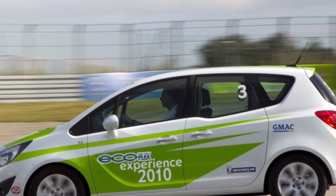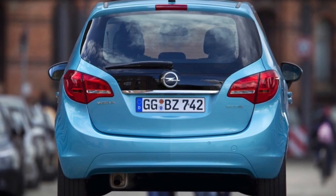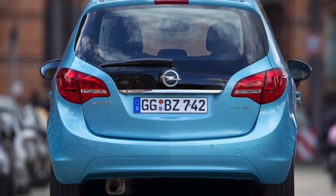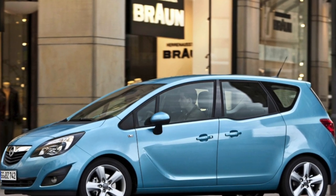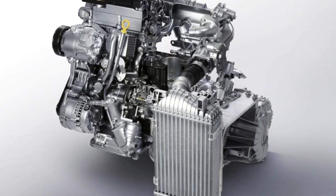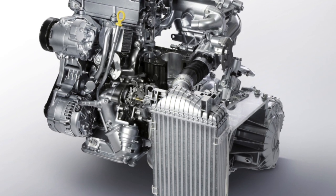During the production period the Opel Meriva B was offered with two 1.4 engines with slightly different power and characteristics. The base naturally aspirated version reaches 100 hp and only comes with a 5-speed manual transmission. The turbo version has 140 hp, and you can also count on a 6-speed automatic in a weaker 120 hp variant.